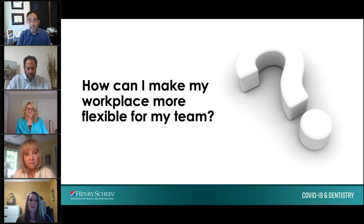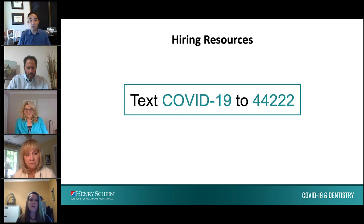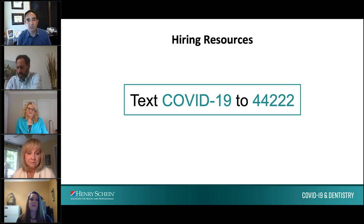We have a hiring resource for all of you — if you text the word COVID-19 to that phone number, you'll get a great resource showing all the things you need to do as of 2020 for rehiring your team members. As a partner of Henry Schein, we are always available to answer any questions, but that's a great way to start with something in hand as you get ready to open.